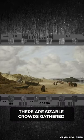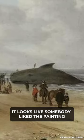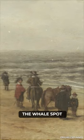The sizable crowds gathered on the beach in the painting are there because they are staring at a whale. It looks like somebody liked the painting but thought the whale made it ugly, so they covered it up and patched the whale spot.